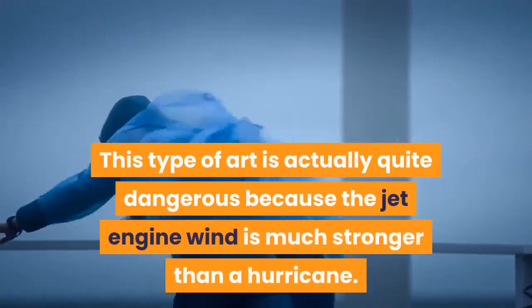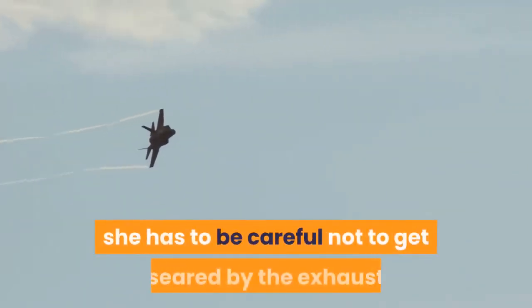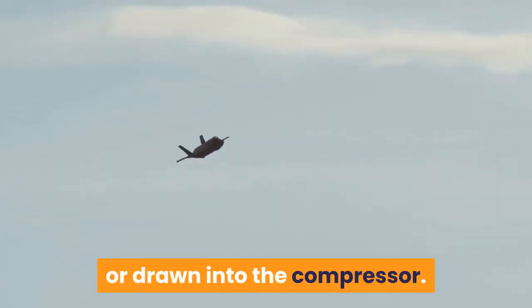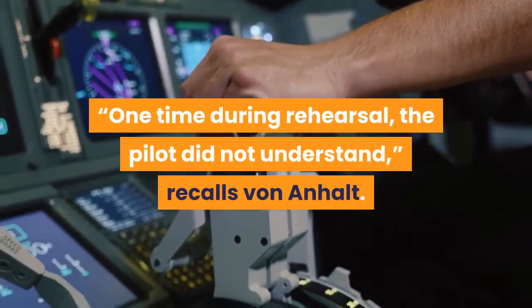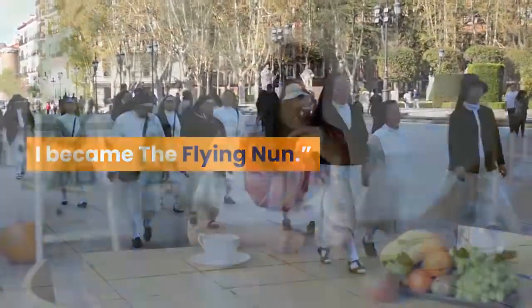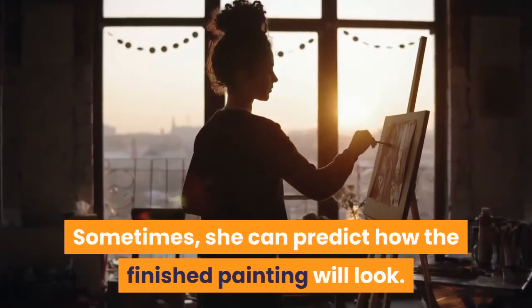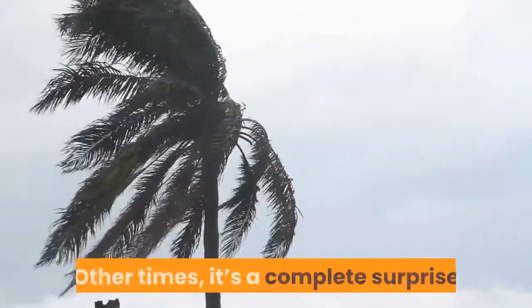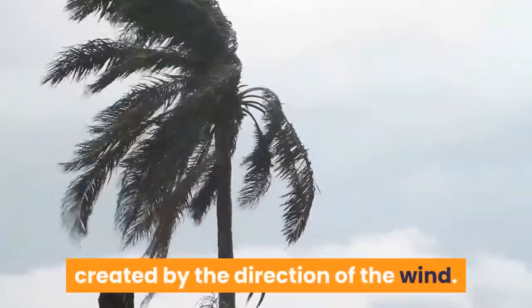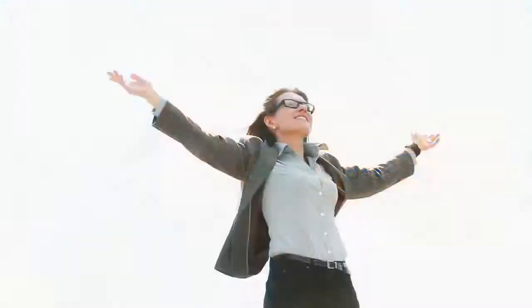This type of art is actually quite dangerous because the jet engine wind is much stronger than a hurricane. Standing between the jet and the canvas, she has to be careful not to get seared by the exhaust or drawn into the compressor. 'One time during rehearsal, the pilot did not understand,' recalls Von Anholt. 'I use one engine, generally not on full throttle, but this nice pilot did two engines on full throttle — almost take-off power. I became the flying nun.' Nevertheless, she usually doesn't worry about the danger when she's in creation mode. Sometimes she can predict how the finished painting will look; other times it's a complete surprise created by the direction of the wind. 'That's the emotion,' she says. 'It's an addiction. And how do you describe that? It's better than anything else.'